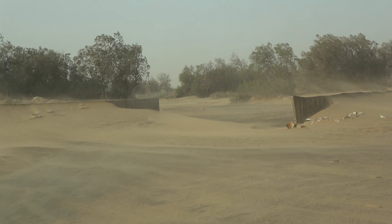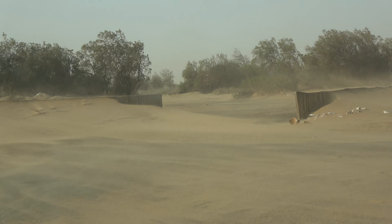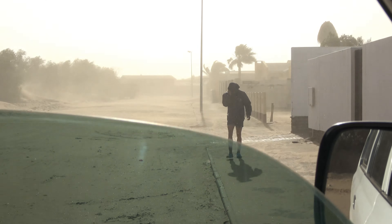And when it blows like this, people hide. Well, almost everybody hides. We decided to take a sturdy vehicle and go show you what it looks like in town when we visit conditions like this.